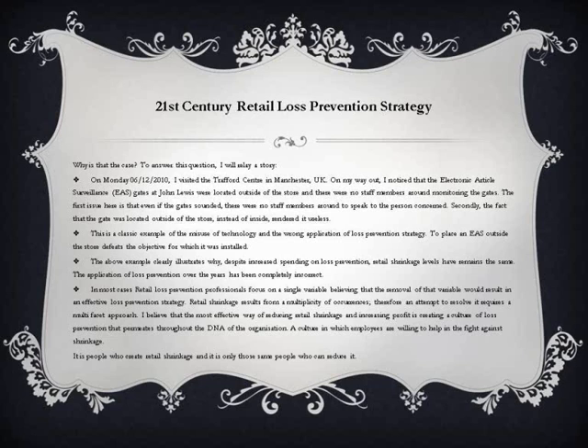Retail shrinkage results from a multiplicity of occurrences; therefore an attempt to resolve it requires a multifaceted approach. I believe that the most effective way of reducing retail shrinkage and increasing profit is creating a culture of loss prevention that permeates throughout the DNA of the organization — a culture in which employees are willing to help in the fight against shrinkage. It is people who create retail shrinkage, and it is only those same people who can reduce it.